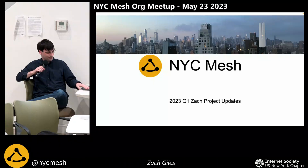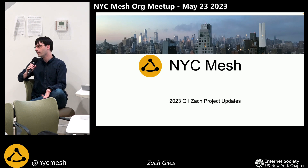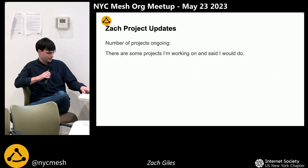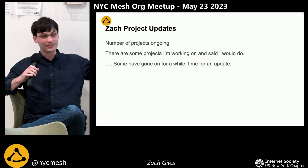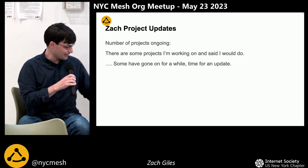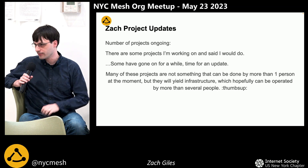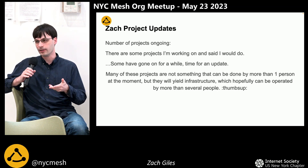I'm Zach. I've been with the mesh for a while and there are a number of projects I do for the mesh. A lot of these projects are things that start out as one-person projects and create infrastructure that more than one person can work on. We'll go through some of them now with a status update, with the idea that I'm working on them but they're not my projects — they're the mesh's projects.